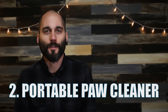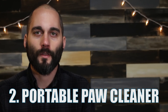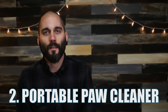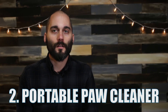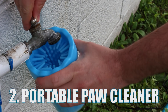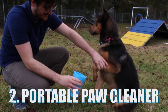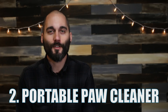Number two: the portable paw cleaner. While we're talking about dirty dogs, dirty paws can be a hassle. Taking your dog for a run through the park can often leave mud and dirt all over their paws, and that mud will undoubtedly find its way into your car. Having a portable paw cleaner would be pretty cool, right? Well, you're in luck. There are plenty of options out there like this one that will make cleaning your dog's paws a breeze. Just add a little bit of water, insert your dog's dirty paw, and turn the cup. Now you'll have clean, dirt-free paws.